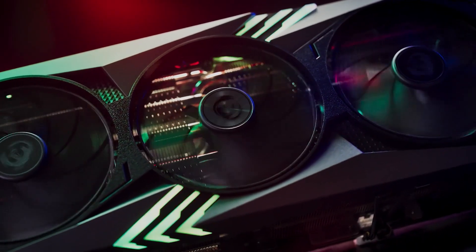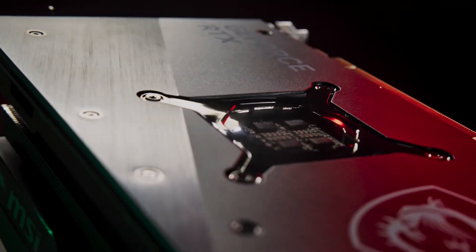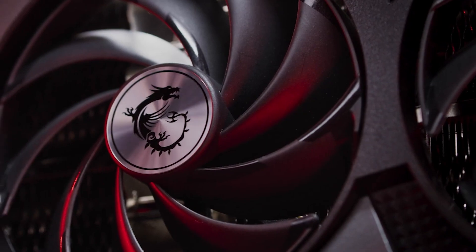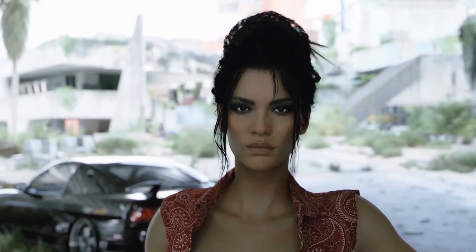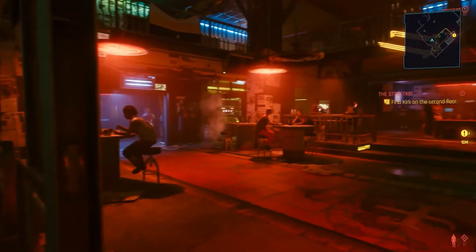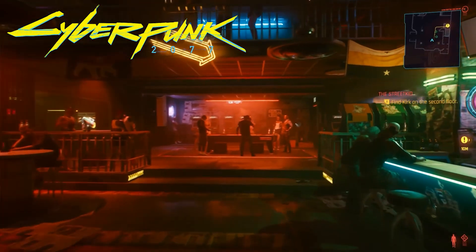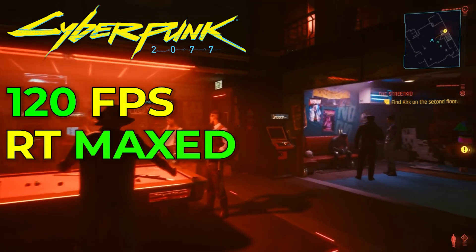Now let's get into performance, because specs are just the beginning. We ran a bunch of benchmarks to see what these GPUs can actually do — and spoiler alert, the numbers are pretty impressive. Starting with gaming at 4K, these GPUs eat high-resolution gaming for breakfast. Even on demanding titles like Cyberpunk, we're talking over 120 frames per second, and that's with ray tracing maxed out.